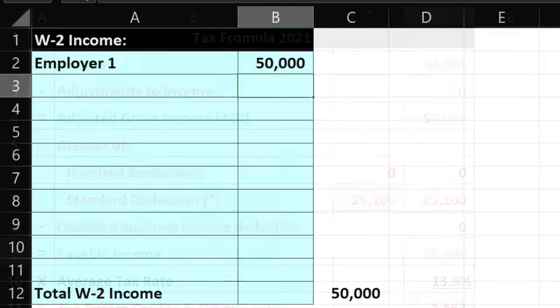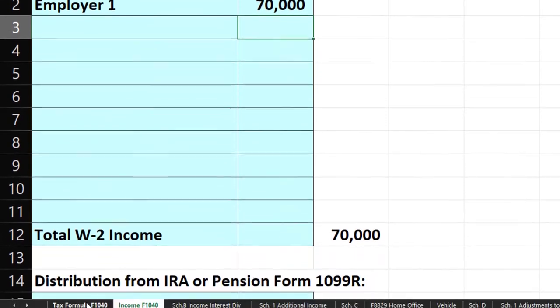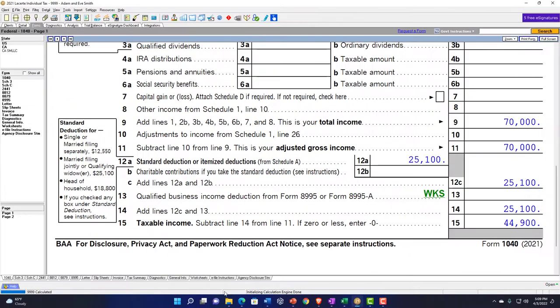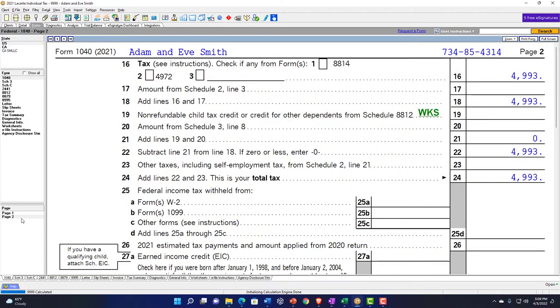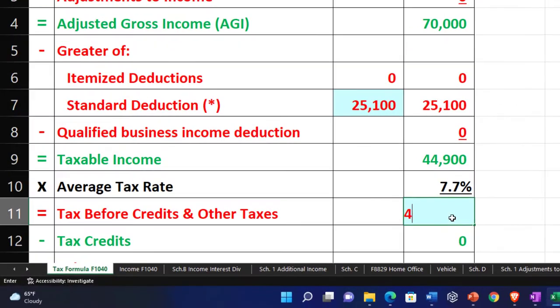Mirroring that on our income tax formula: income is $70,000 — not $7,000, $70,000 — it makes a big difference. Taxable income is $44,900, and calculating the tax gives us $4,993.